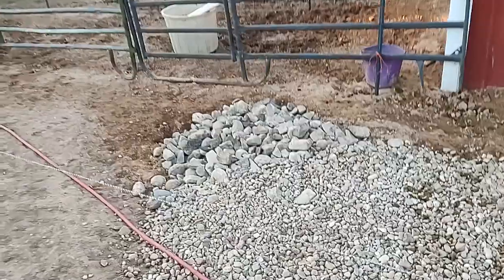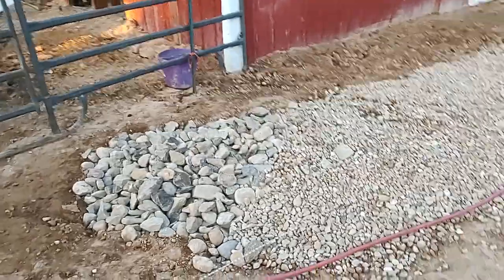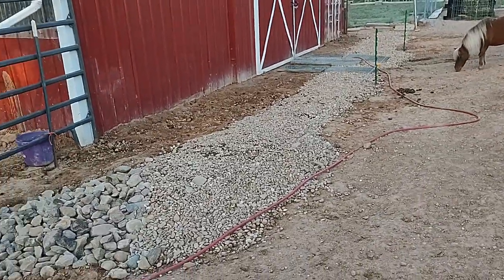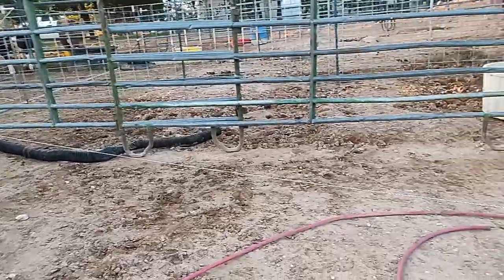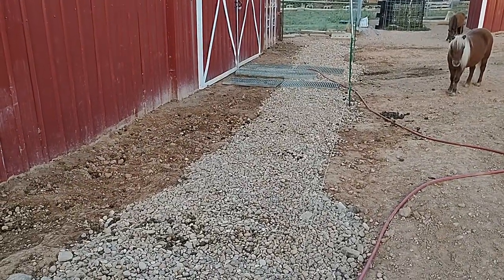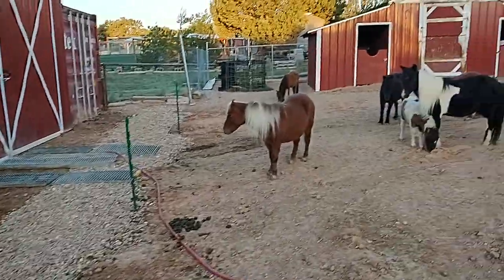We kind of ran out of the small little rocks, but we are okay because we put almost 32 tons of rocks under here. We decided to put an electric fence here because it's a pain in the butt to clean horse poop on top of the rocks.